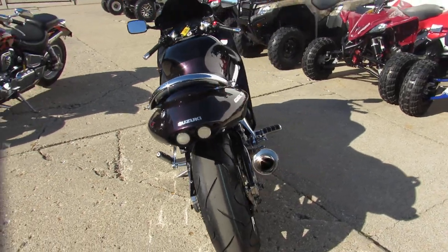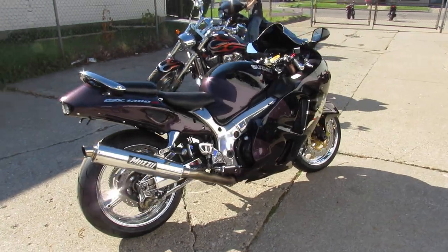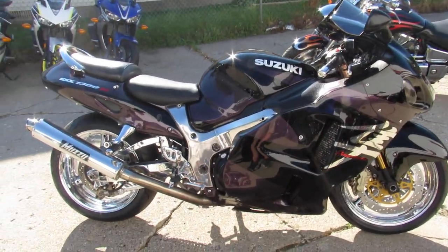2004 Suzuki Hayabusa, $4,999. This one won't be here long. Visit our website at ApprovalPowersports.com. We got over 450 used bikes, we got guaranteed financing. Call today and you can ride today.